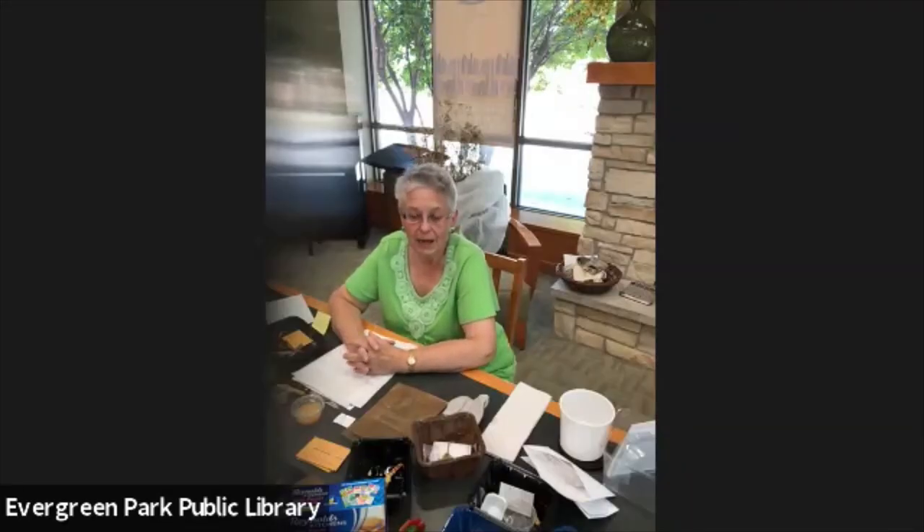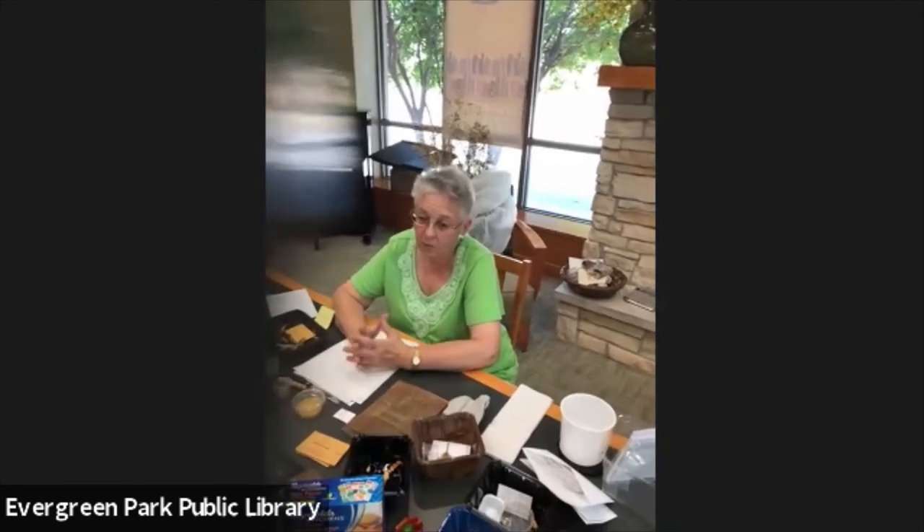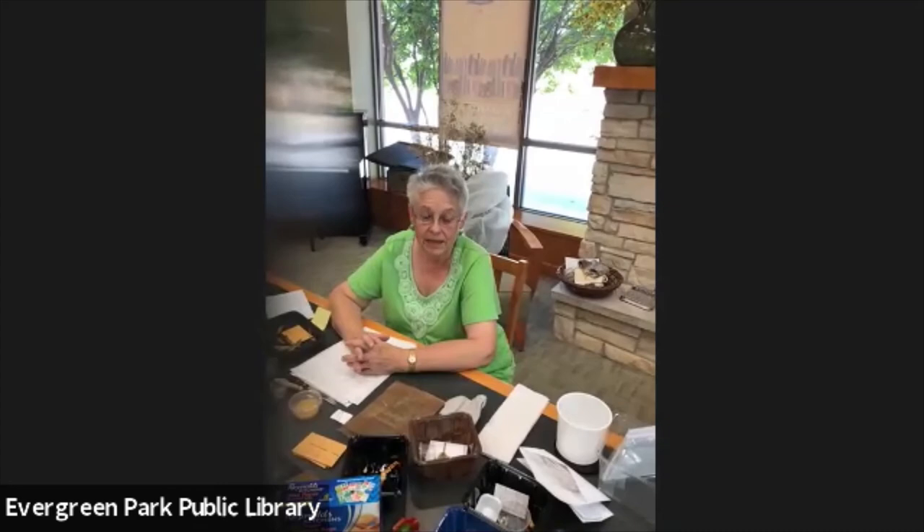Today we're going to talk about saving seeds from your garden or from your neighbor's garden — collecting them and storing them. There are actually just two processes to doing this. So why even bother to save seeds? Number one, seeds are becoming very expensive. And if you've bought seeds recently, notice that the more popular seeds, like the heirloom and open-pollinated varieties, you're getting less quantity in the packaging.